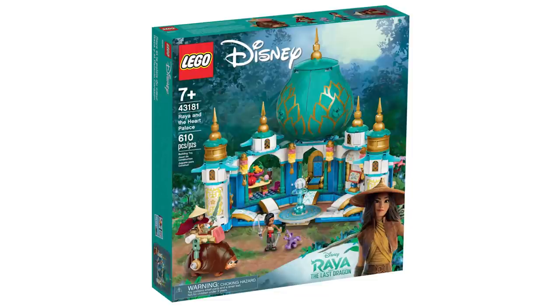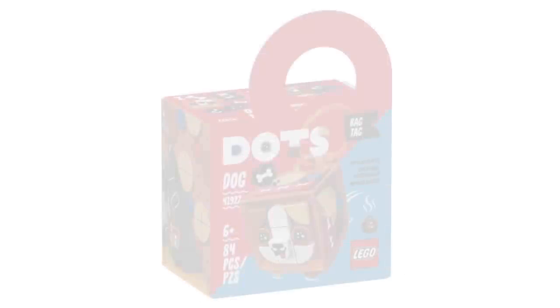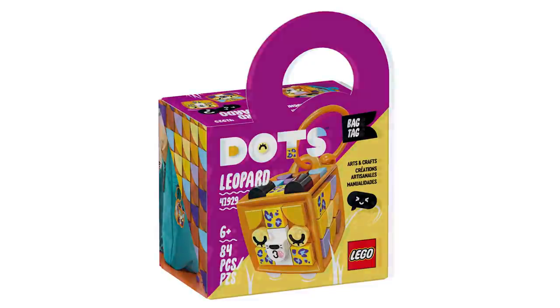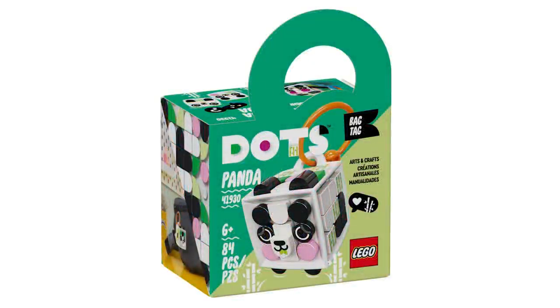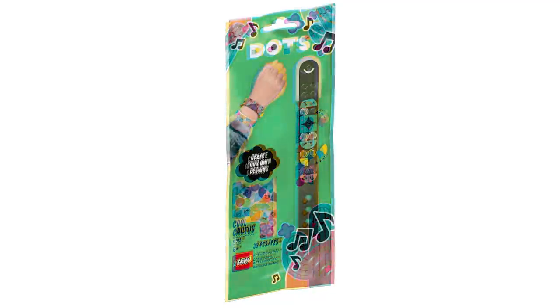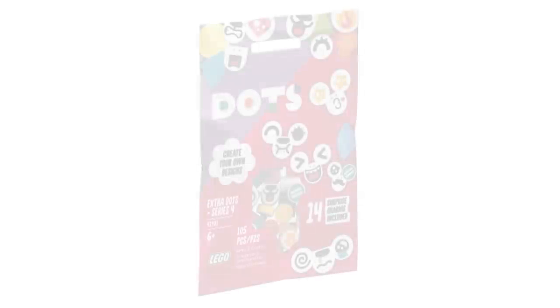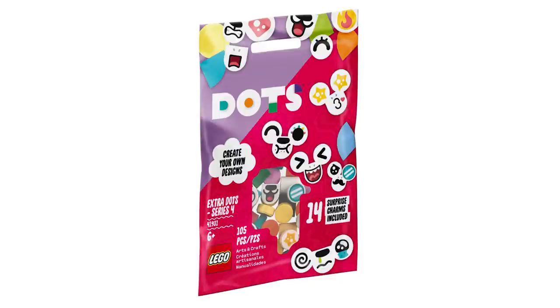For Lego Dots we have several bag tags: a dog, leopard, narwhal, and panda bag tag, each at $6.99 USD and $8.99 Canadian. There are also two bracelets — the Cool Cactus bracelet and the Music bracelet — at $4.99 USD or $6.99 Canadian. And there's the Extra Dots Series 4 at $3.99 USD or $4.99 Canadian.